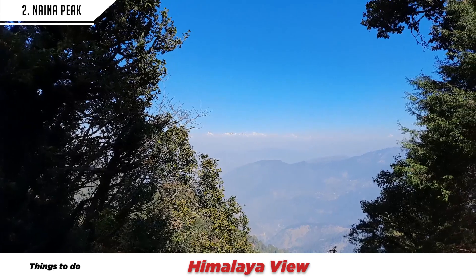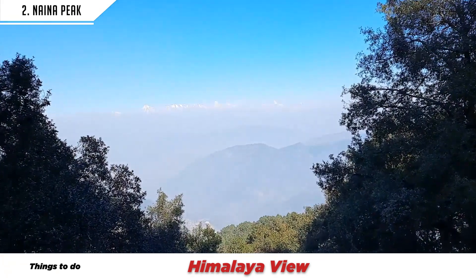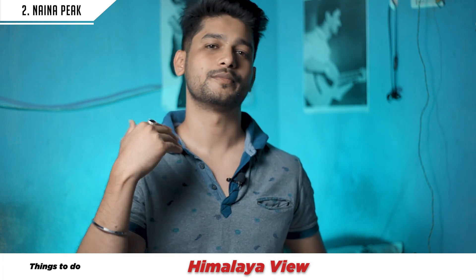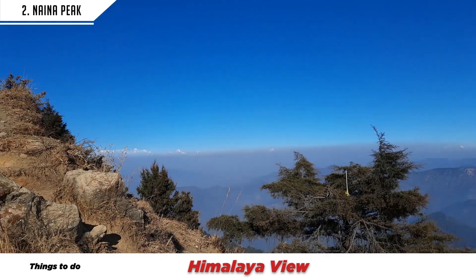From the Naina Peak trek, you can see the Himalaya view. So you can cover two locations in one trek — the Naina Peak viewpoint and the Himalaya viewpoint.